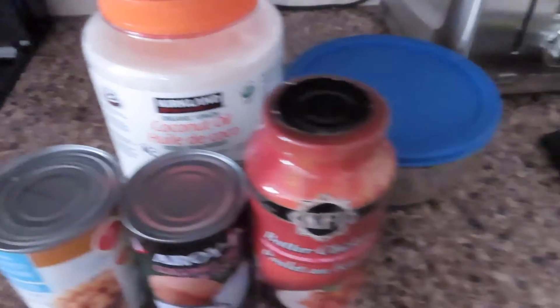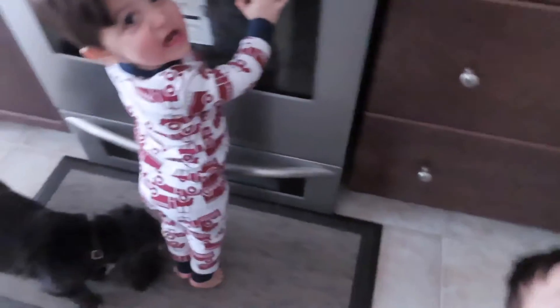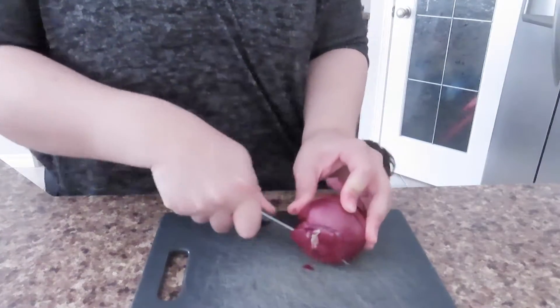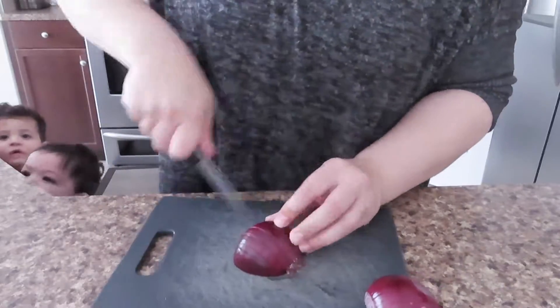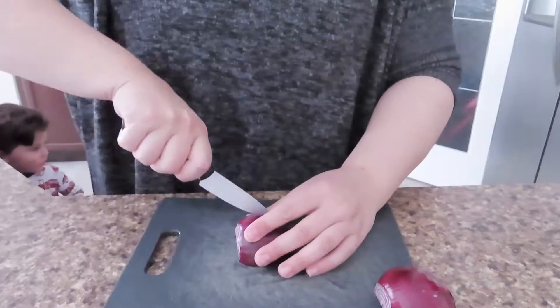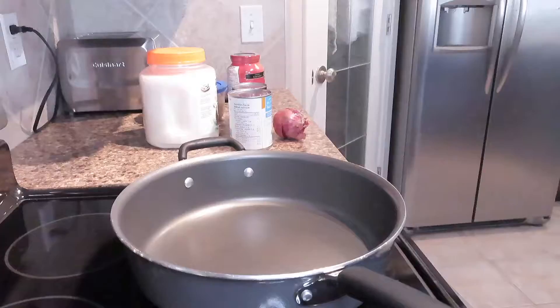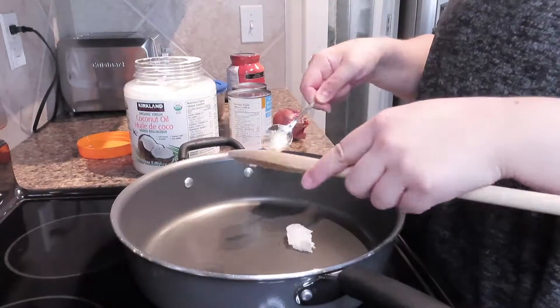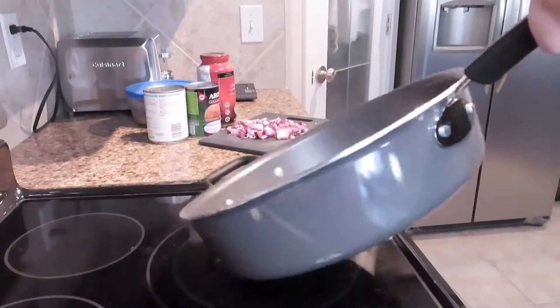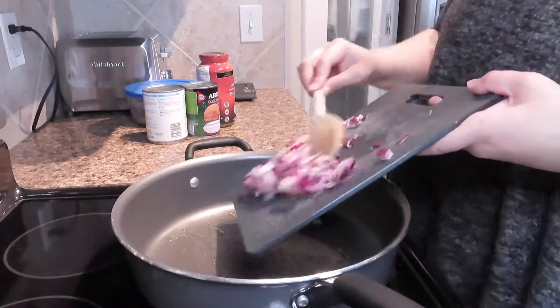Wednesday ended up being my favorite meal of the week. Not only did I have a chance to use up what was in my pantry, but I also got to use some leftovers that were in the fridge. My boys were a little needy that day so they didn't really leave me alone while I was in the kitchen, but that's okay. For this recipe, the first thing you're going to want to do is dice up a red onion — I like to dice mine really small. I specifically use a red one because it is on the sweeter side and it will blend really well with the flavors of all the ingredients. Once the onion is chopped, you'll want to heat up some coconut oil in a pan.